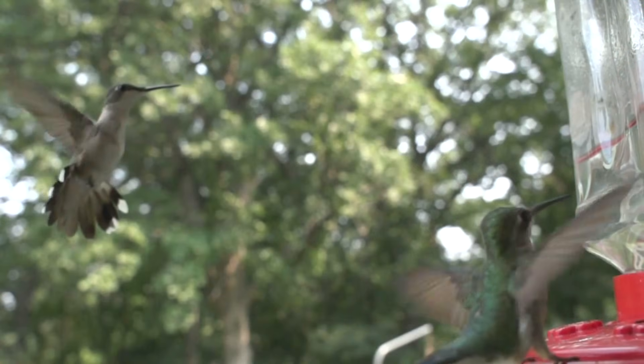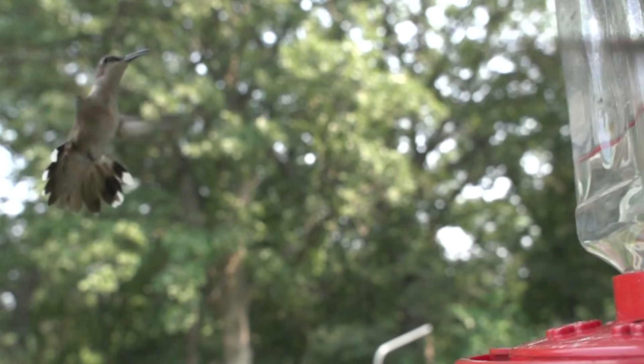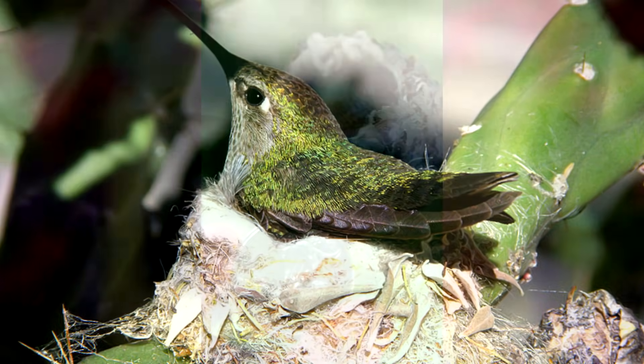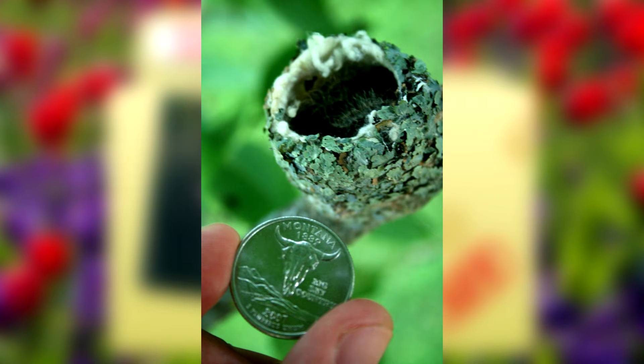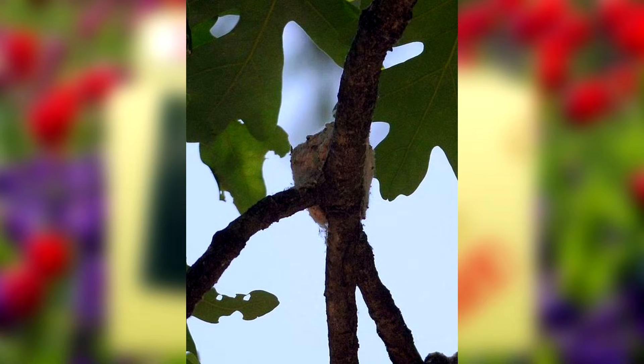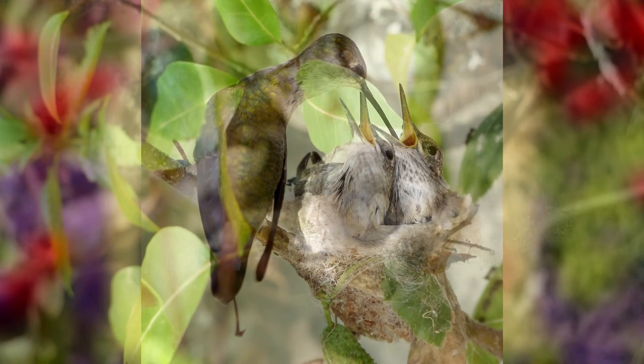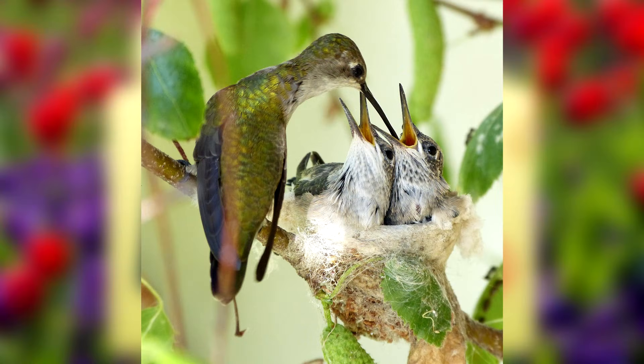Homeowners can also put out hummingbird feeders with sugar water nectar, which will attract ruby-throated hummingbirds and help the birds in building fat reserves. They need to eat so much to maintain enough energy for their rapid wingbeats and movements. When it comes to mating, the males will perform dances when a female enters their territory. After they mate, the male will move on, leaving the female to raise the young on her own. She will build a nest roughly the size of a walnut about 10 to 20 feet off the ground. She will lay a clutch of one to three tiny white eggs and spend up to 80% of her time for the next two weeks incubating them. After they hatch, she will continue to feed them for the next three weeks until they're ready to fledge, or leave the nest.